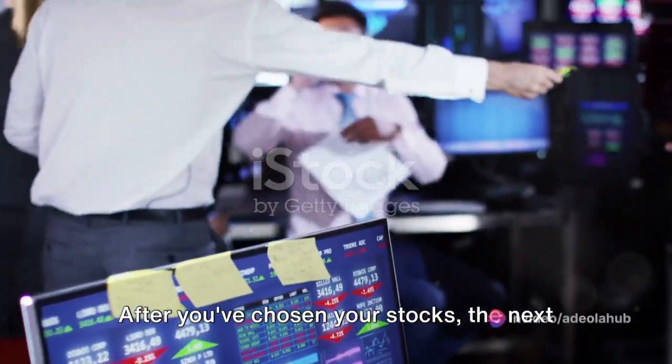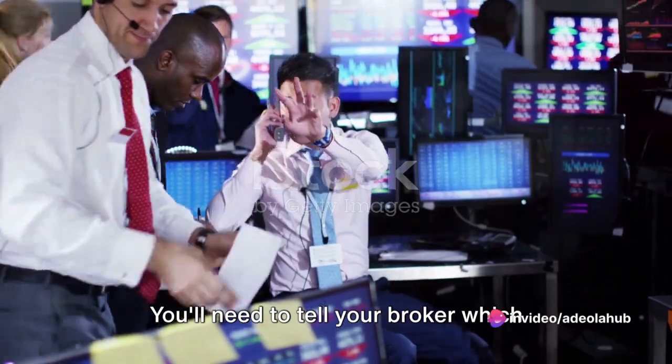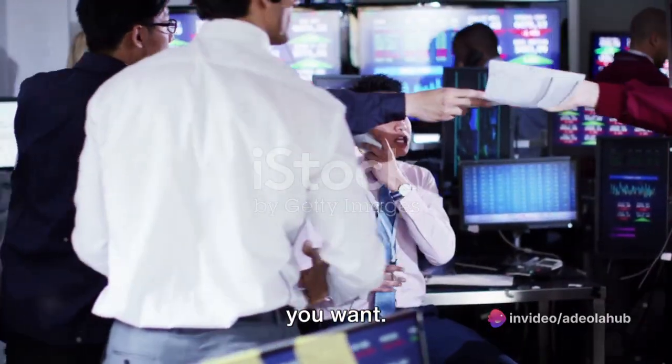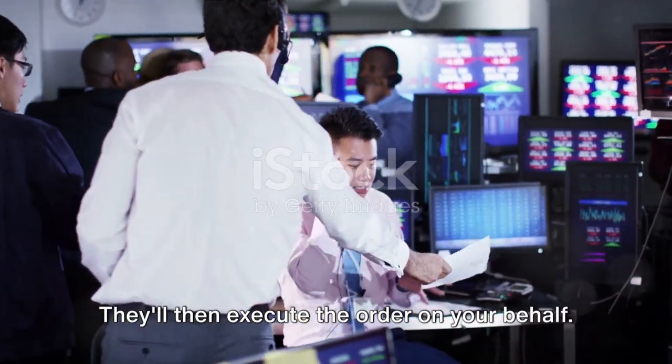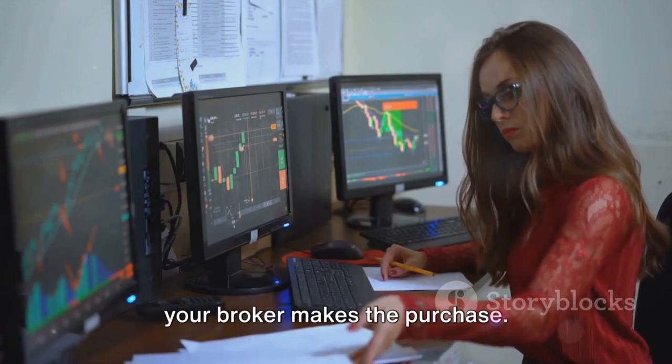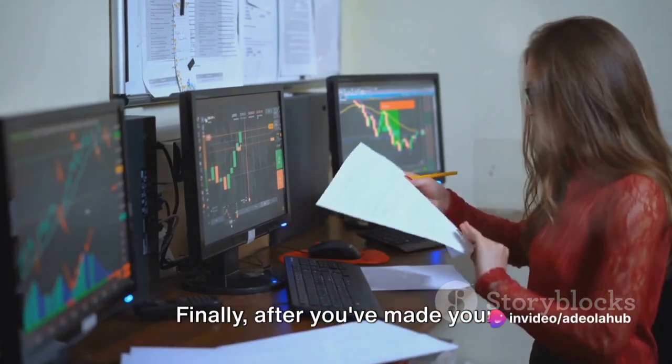Make calculated decisions based on solid research. After you've chosen your stocks, the next step is to place an order. You'll need to tell your broker which stocks you want to buy and how many shares you want. They'll then execute the order on your behalf. The price you pay for the shares will depend on the market price at the time your broker makes the purchase.